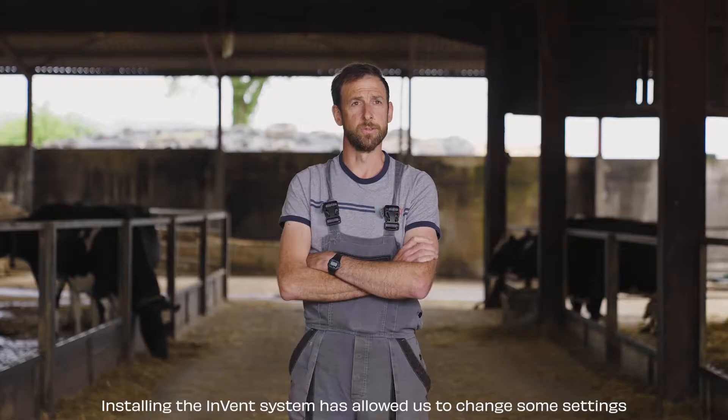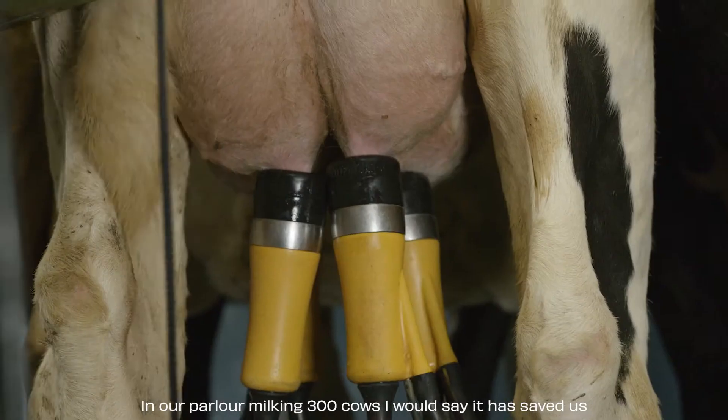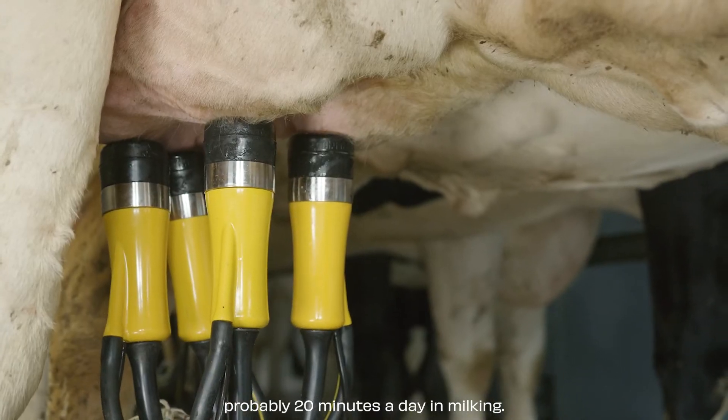Installing the Invent system has allowed us to change some settings on our flows and take-off times in our parlour. Milking 300 cows, I would say it saved us probably 20 minutes a day in milking.